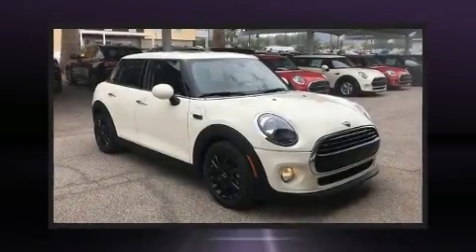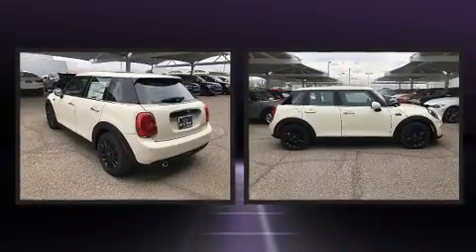Get excited about the 2019 Mini Hardtop. This four-door, five-passenger hatchback provides a satisfying ride for all passengers.